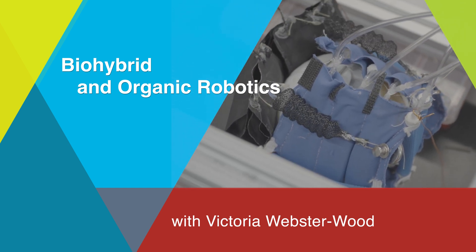In the Bio-Hybrid and Organic Robotics Group, we study bio-inspired, biodegradable, and bio-hybrid robotics. We have two key thrust areas: robots as models for biology, and biology as materials for robots.